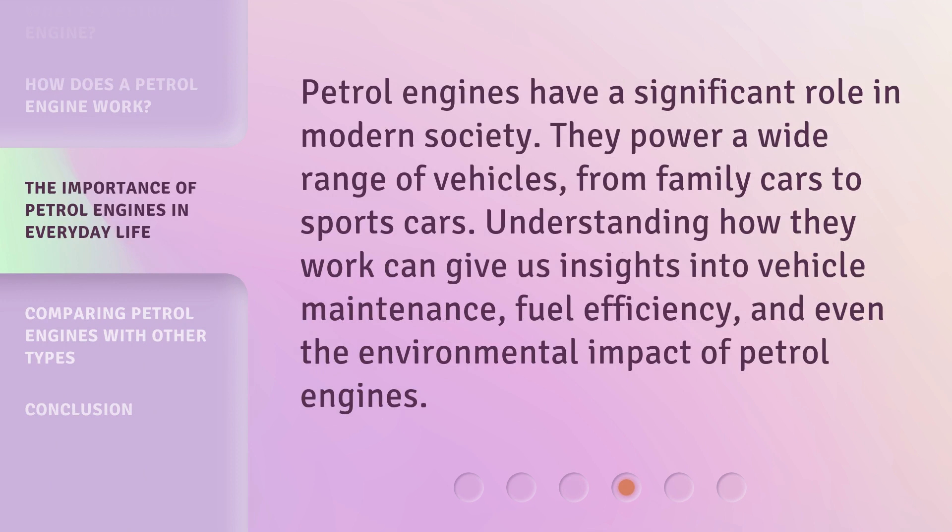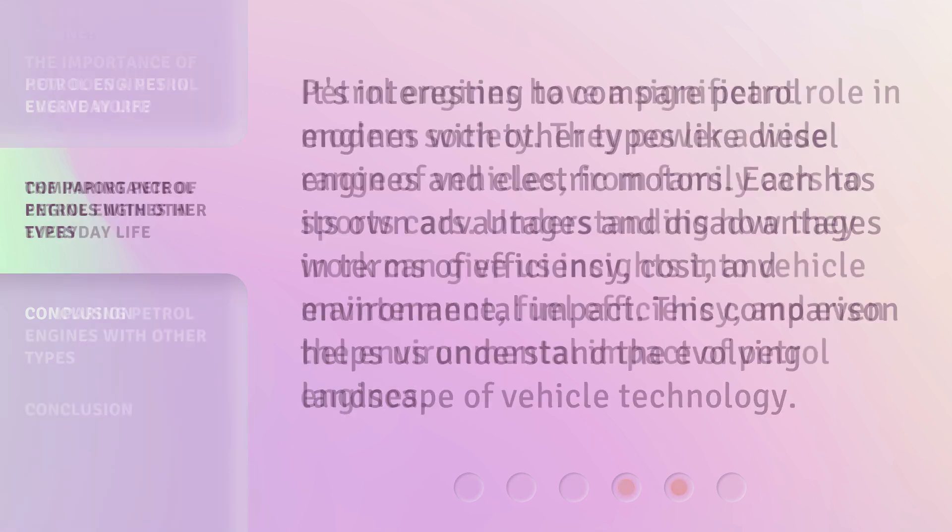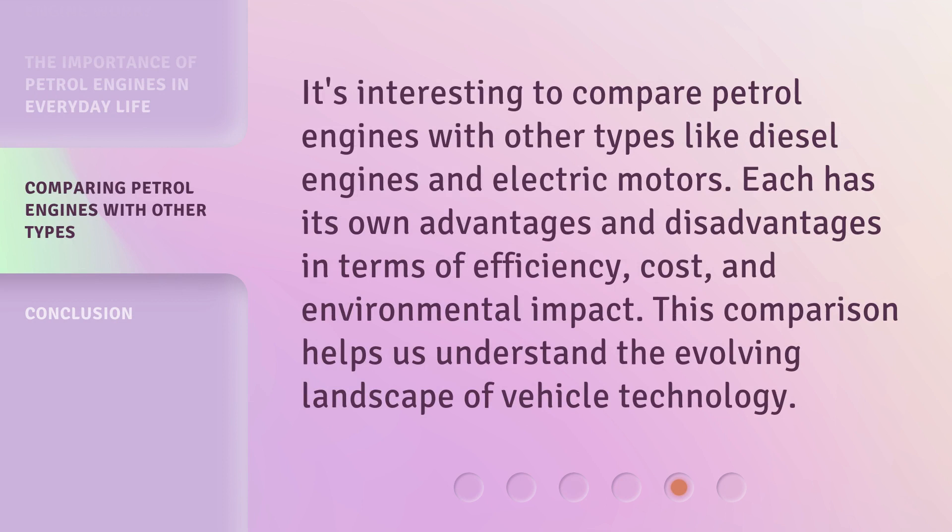Petrol engines have a significant role in modern society. They power a wide range of vehicles, from family cars to sports cars. It's interesting to compare petrol engines with other types like diesel engines and electric motors. Each has its own advantages and disadvantages in terms of efficiency, cost, and environmental impact. This comparison helps us understand the evolving landscape of vehicle technology.